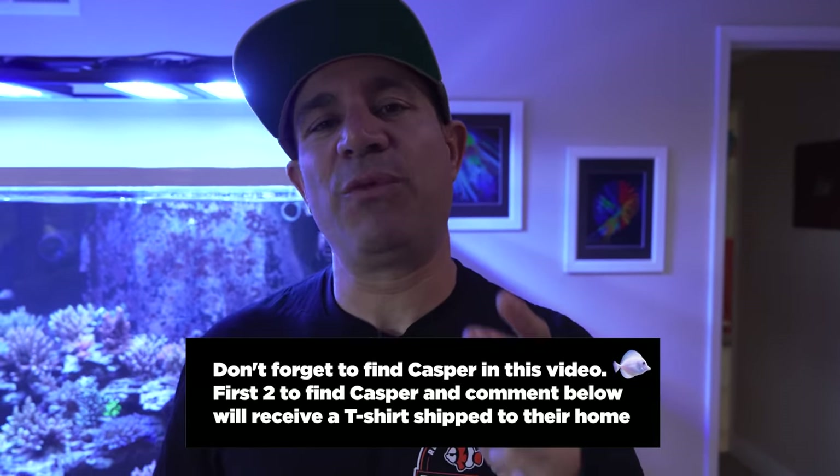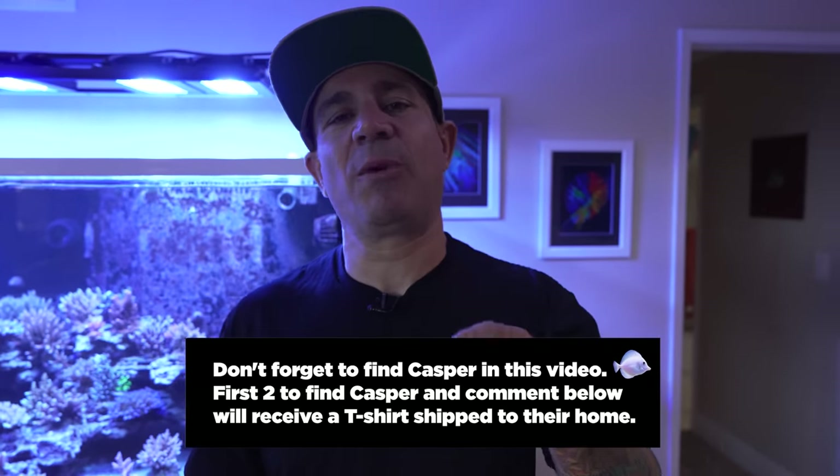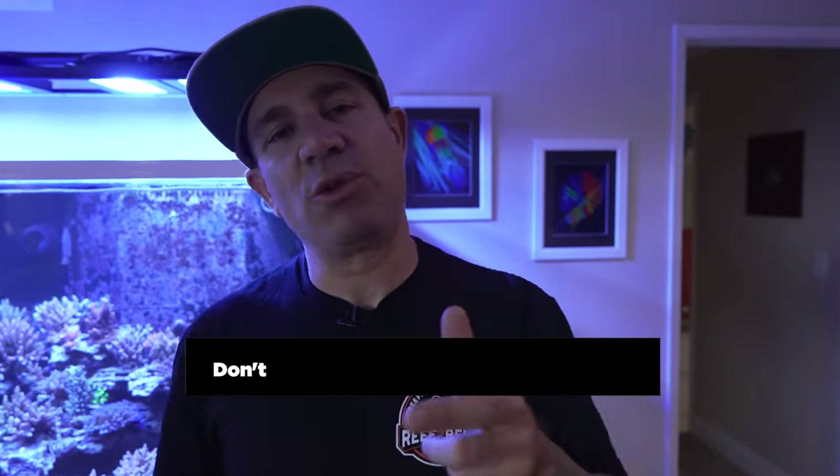Don't forget, guys, throughout this episode we're hiding an egg of Casper. We've been doing it for every single video — this one's not the exception. First two people to find it and post a comment below on YouTube, we're going to send you a swag pack right to your door within the United States — a t-shirt, a couple of stickers. We'll welcome you to the family.